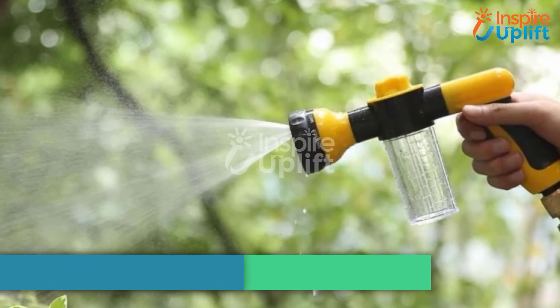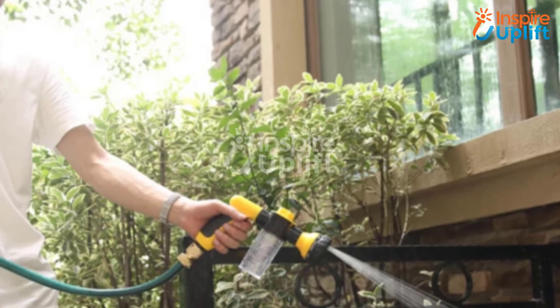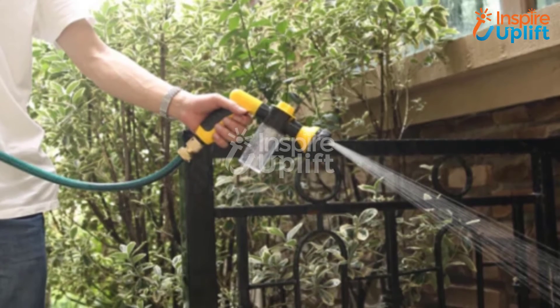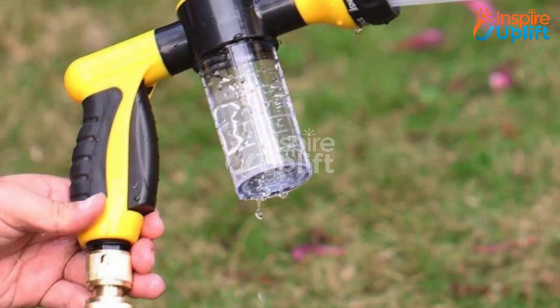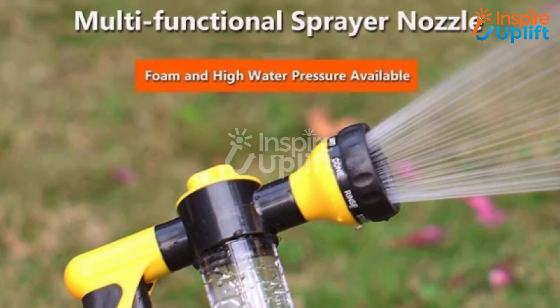At number 3 we have jet water and foam blaster gun. Everyone loves watering plants in the morning or evening, but not everyone has the right tool for it. Get your hands on this jet water gun and make the chore fun and quick for you. No plant will be left dry with this gun.